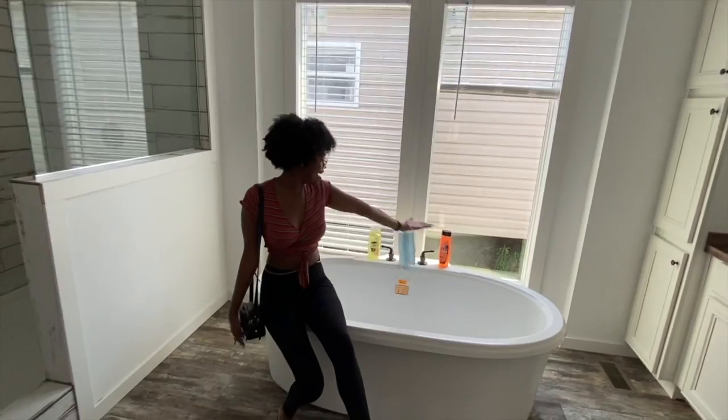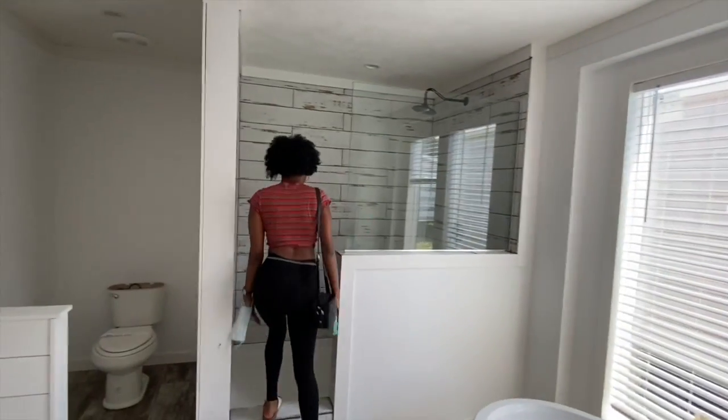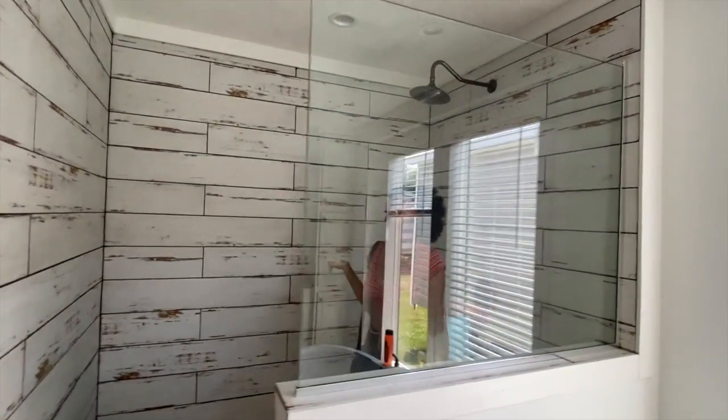Look at this tub! I mean, look at the shower. I'm telling you, at least eight people could fit in the shower.